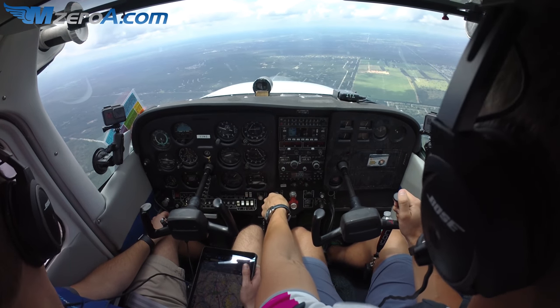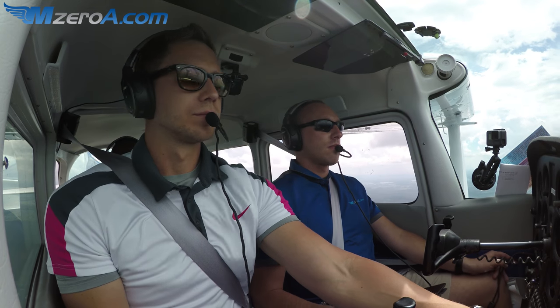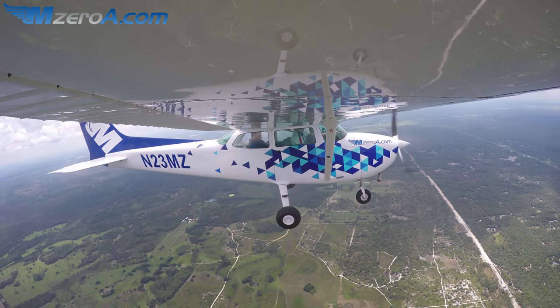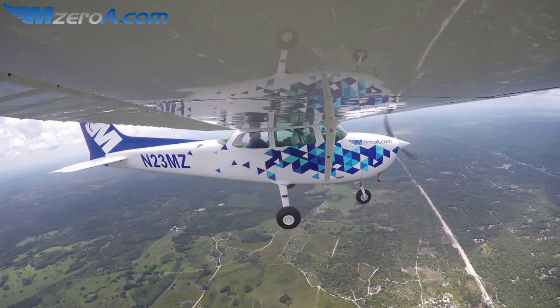So let them finish this transmission here. Cessna 2 Romeo Charlie, number 2, runway 36, cleared to land. The wind is 020 at 4 now. Ocala Tower: 152 Romeo Charlie, number 2 cleared to land, runway 36.